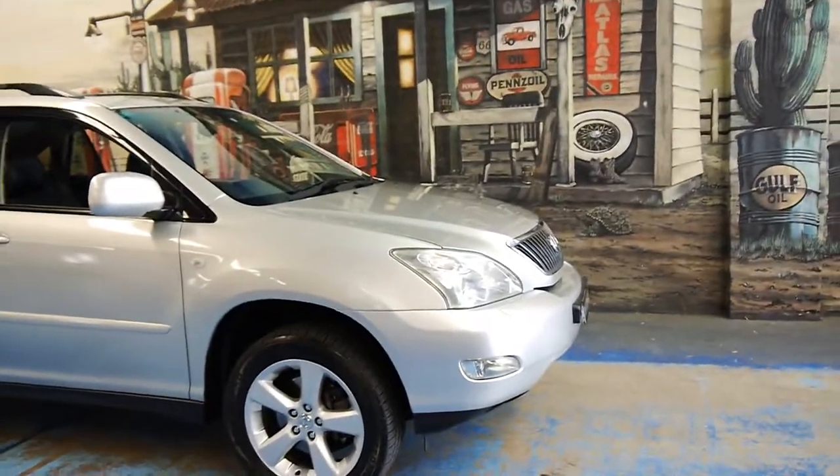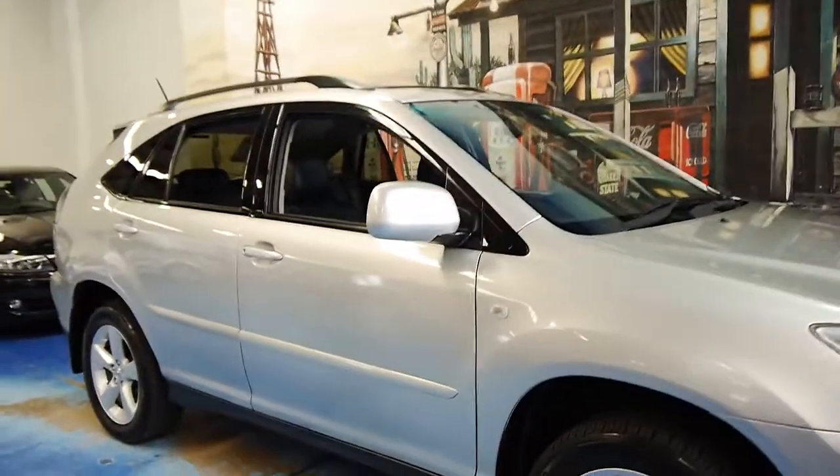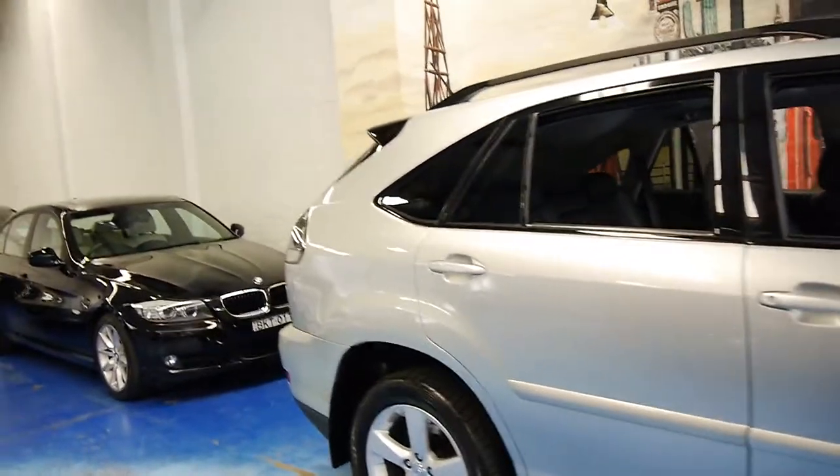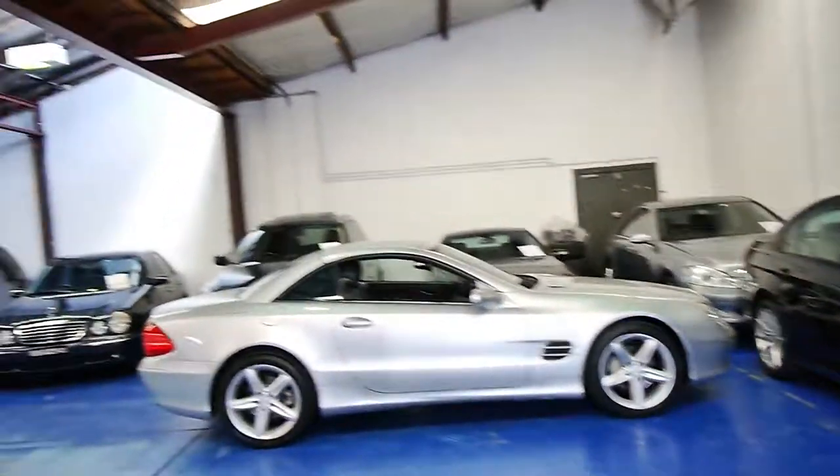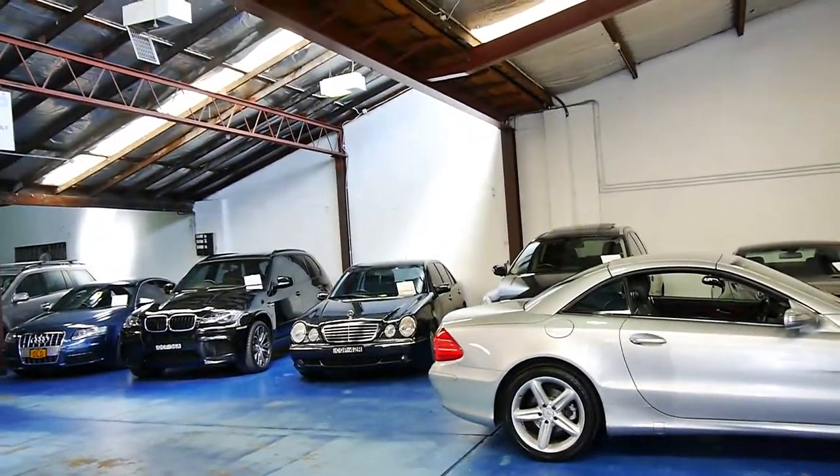Thank you so much for watching our video today and we look forward to hearing from you. We specialise in European cars. We have a number of Lexus models, BMW and Mercedes in stock. Thanks again for watching.